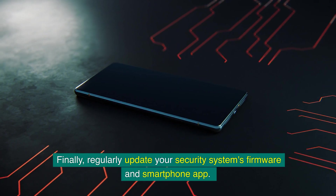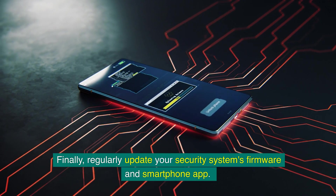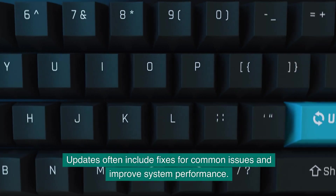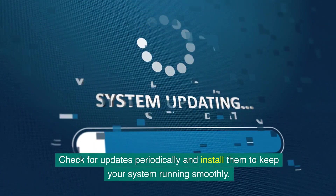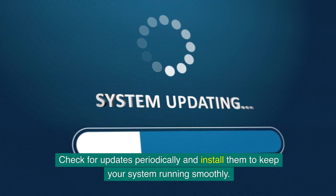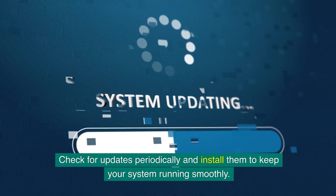Finally, regularly update your security system's firmware and smartphone app. Updates often include fixes for common issues and improve system performance. Check for updates periodically and install them to keep your system running smoothly.